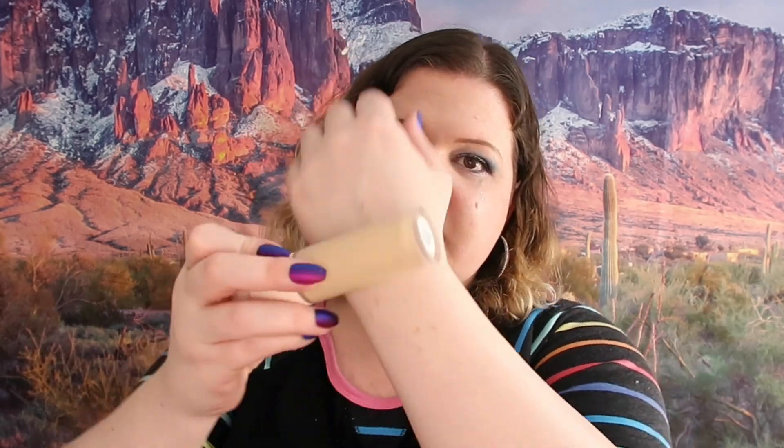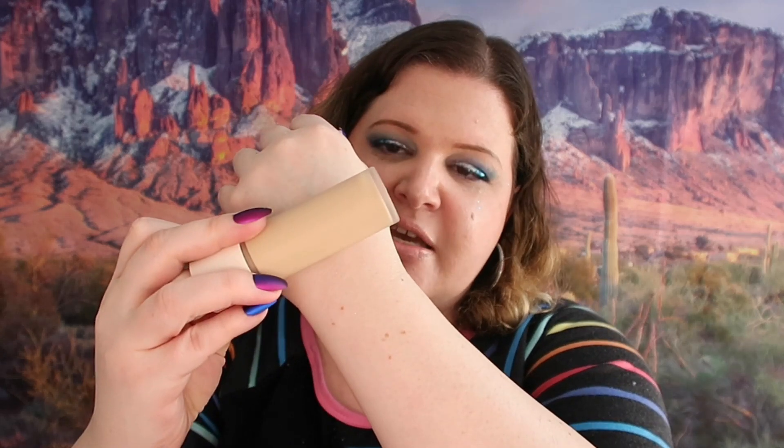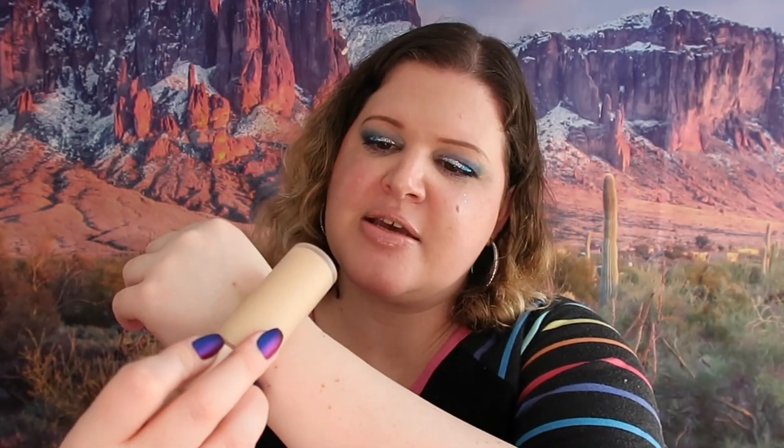The last item I got is Rare Beauty Liquid Touch Weightless Foundation. I was actually hoping to get a foundation because I'm running kind of low and wanted to try something different. This looks like it's going to be a good match for my skin once it oxidizes, so I'm not mad about that at all and will definitely be giving it a try.